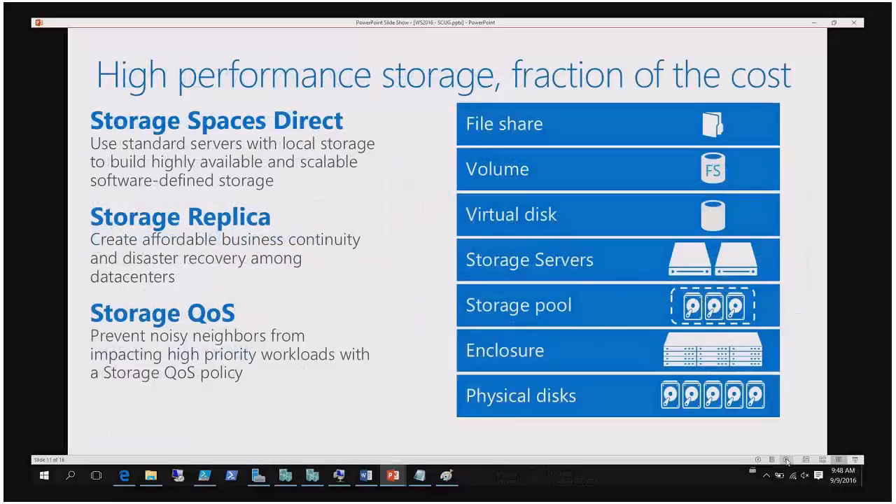They also added Storage Spaces Direct. Storage Spaces Direct is basically storage without buying a SAN. What kind of SAN do you think Amazon uses? They don't use a SAN. What about Azure? They don't use a SAN either. So 80% of the world's combined data infrastructure does not run on a SAN — and they don't run VMware either. They run Hyper-V or KVM, or local storage with replication. It's cheaper — a SAN is very expensive.